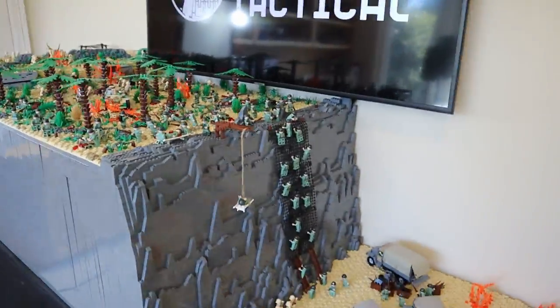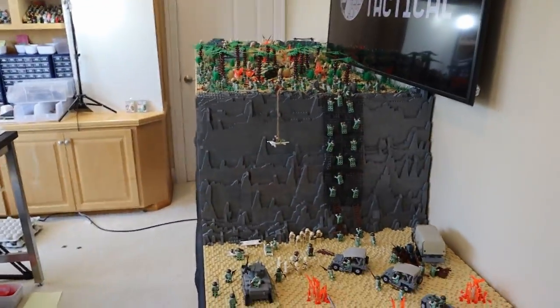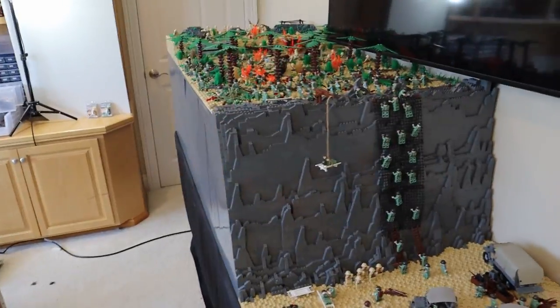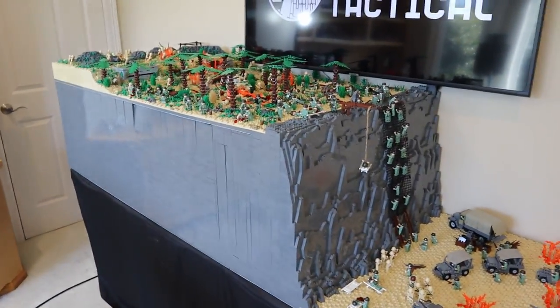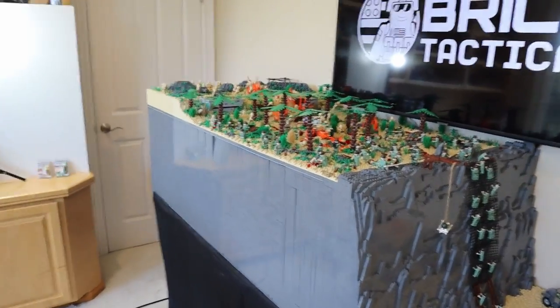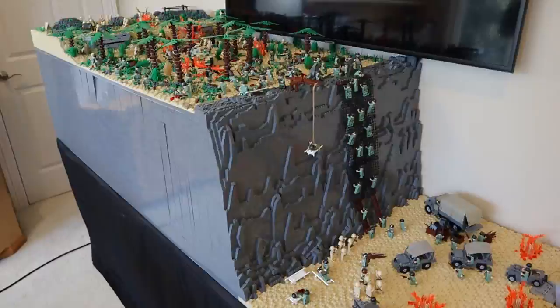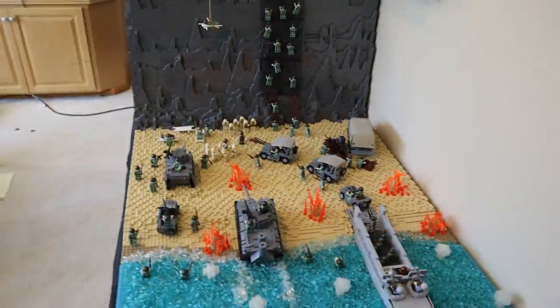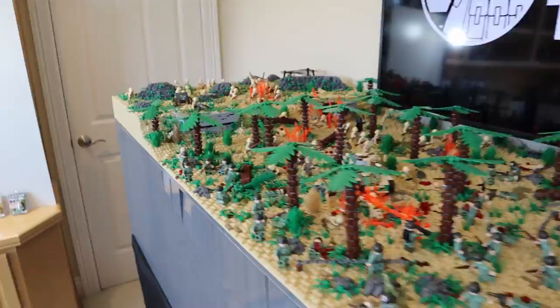I'm really excited with how this MOC turned out. A lot of you guys around a year ago really wanted me to do Hacksaw Ridge. I hadn't seen the movie at the point, I watched it and said alright let's go ahead and do it. I think we did a pretty good job, and I'm very curious to see what you guys have to say in the comments.